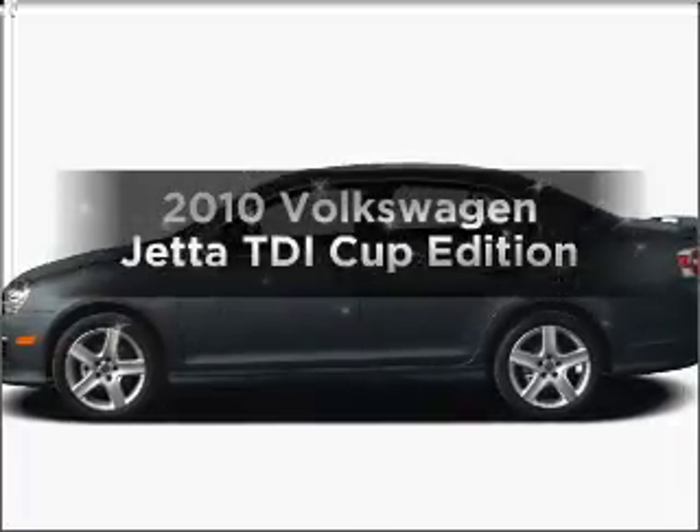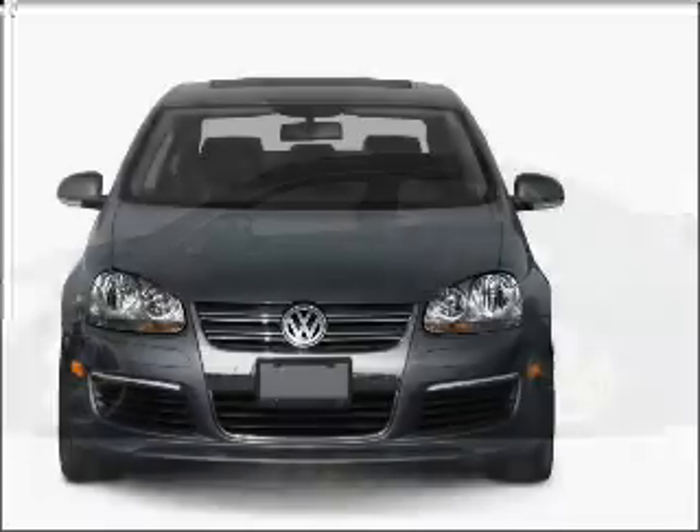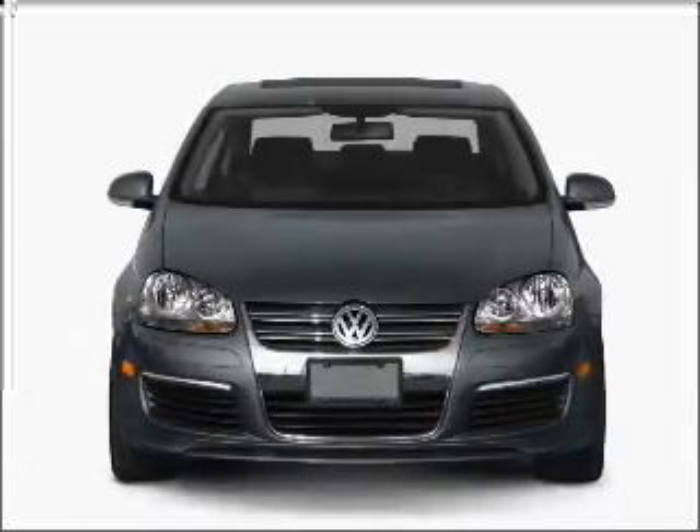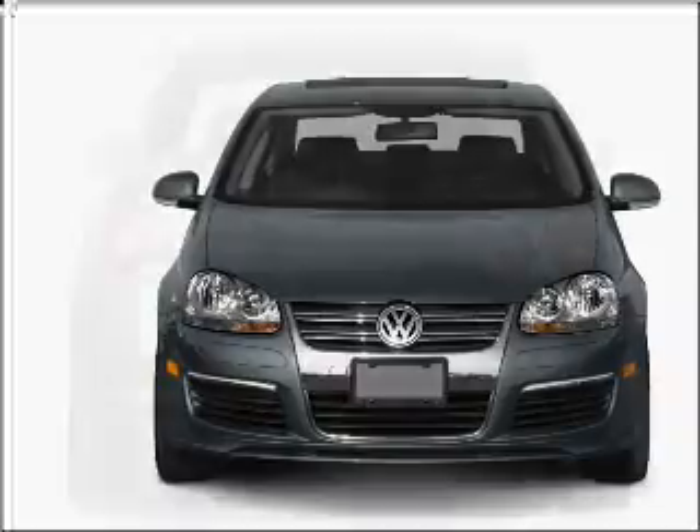Get noticed in this 2010 Volkswagen Jetta. Everything you need under one roof with this great vehicle. With an efficient four-cylinder engine connected to a manual transmission that'll keep you in touch with your vehicle.